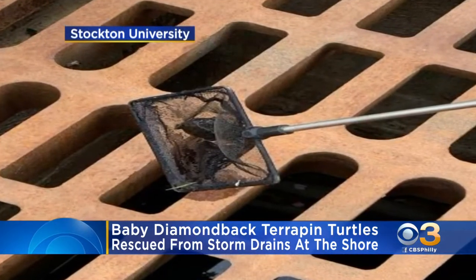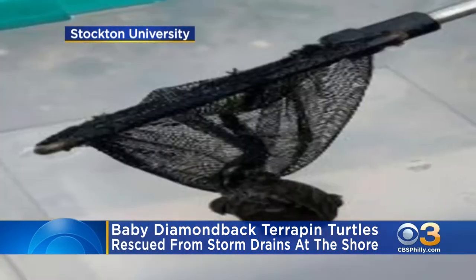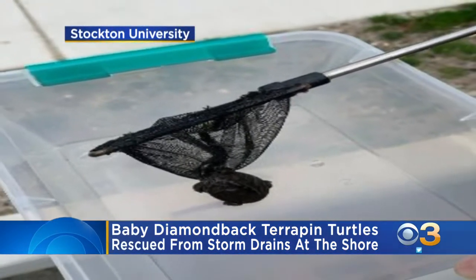They're small enough to slip through the cracks, but when a group of people noticed, they came to the rescue, crafting a custom scooper from an aquarium net attached to a bamboo pole.